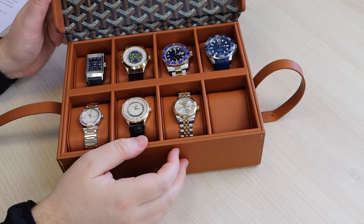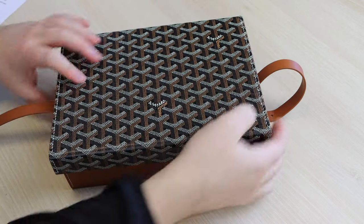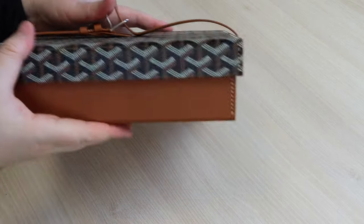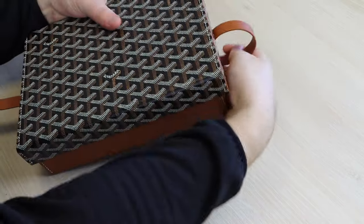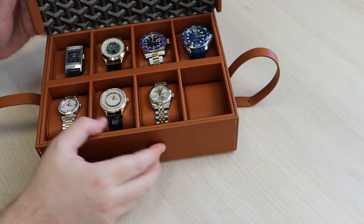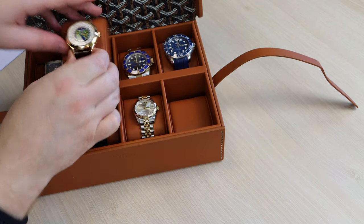My watch collection journey is very much a shared journey with my wife. While it is true that I am the main driving force, my wife equally shares the passion and the joy, and I'm very proud to have built up the collection over time with my wife very much on board and enjoying the journey with me.